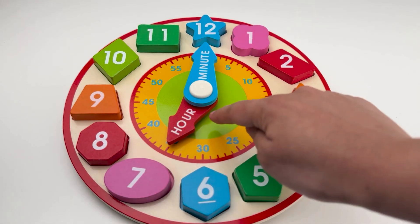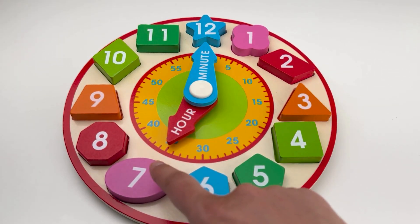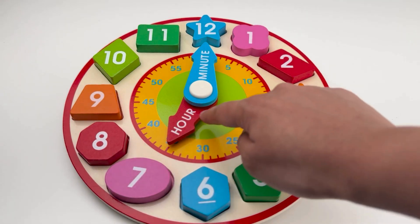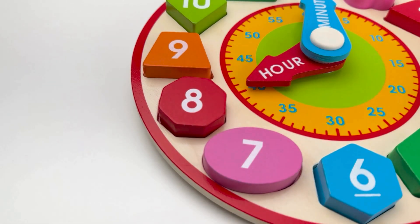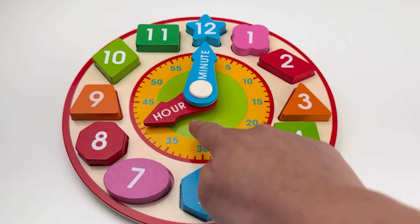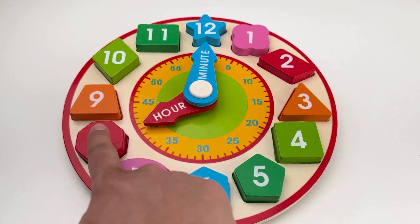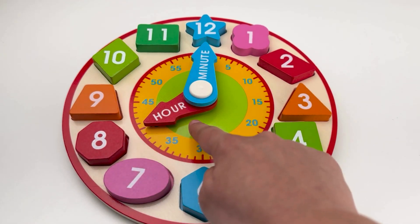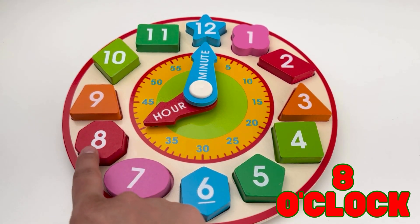When the hour hand points to number seven, it's seven o'clock. When the hour hand points to number eight, it's eight o'clock.